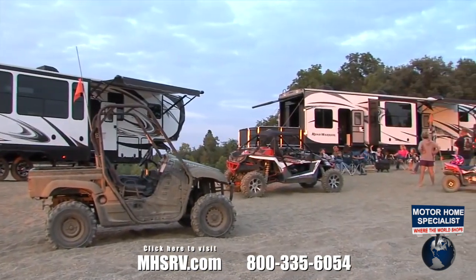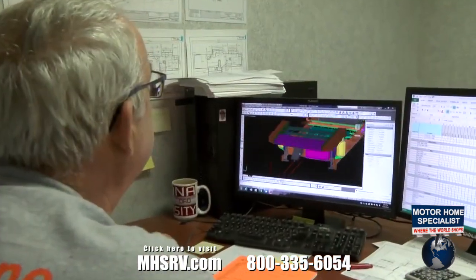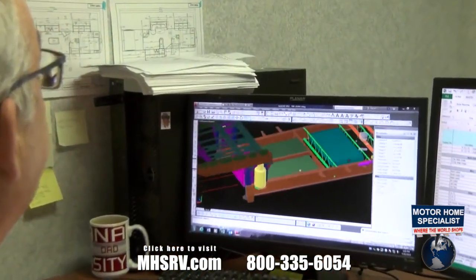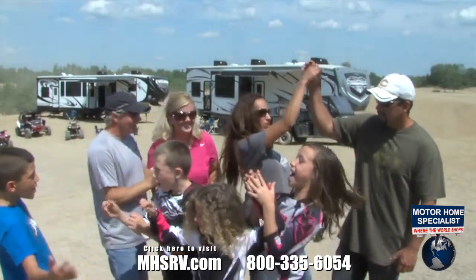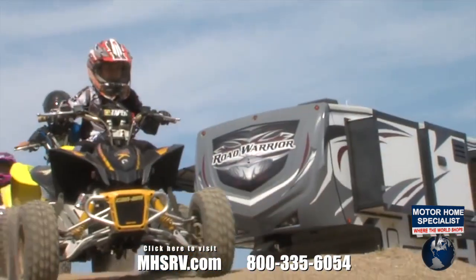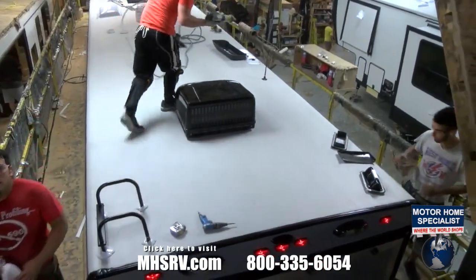Many other manufacturers build RVs only to make it through the warranty period. Heartland engineers design our toy haulers to withstand years and years of use. We believe that building a superior product will bring customers back time and time again, and that our tradition of quality will keep Heartland toy haulers number one for many years to come. From the top down, Heartland's toy hauler plant is a finely tuned machine, producing the ultimate in quality and innovation.